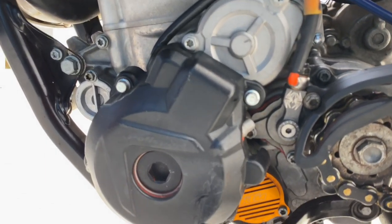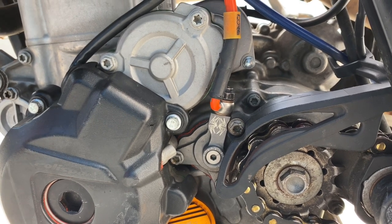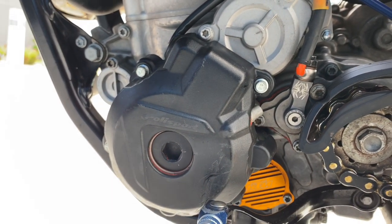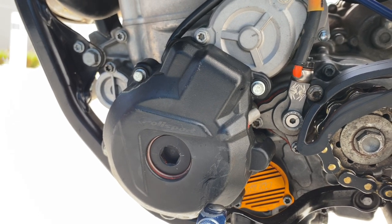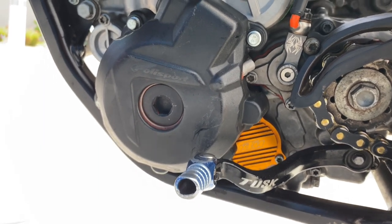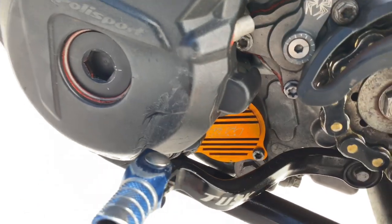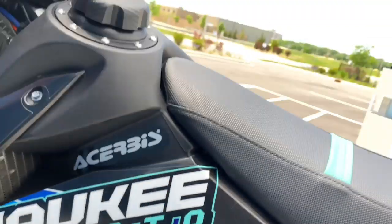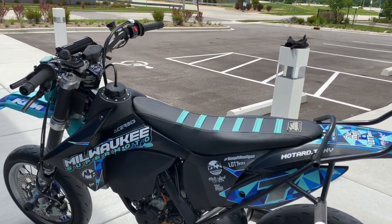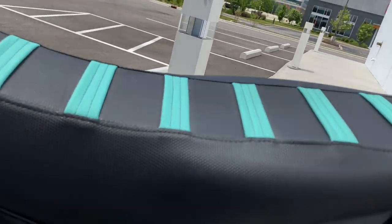I'm running the Recluse slave master with the Recluse clutch, which is necessary. I have Polisport plastic side covers to protect from the Tusk shifter busting through — it's taken a couple of impacts but overall hasn't had any leaking issues recently.